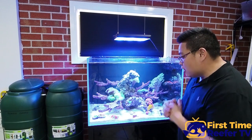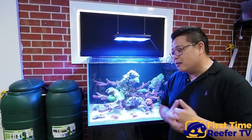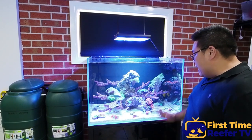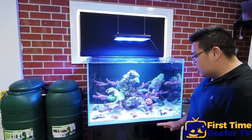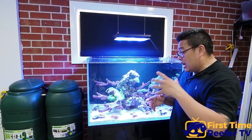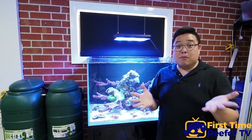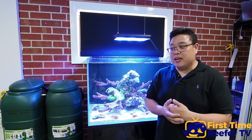The tank is kicking along pretty well. It is still in a bit of an ugly stage at the moment with diatoms in the sand. I'm stirring that up to try and continually clean it, and I'm actually bringing up my nutrients because I'm really struggling to keep nitrates up at all no matter how much I feed.